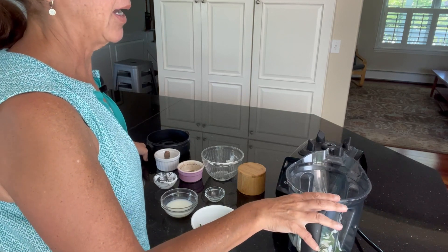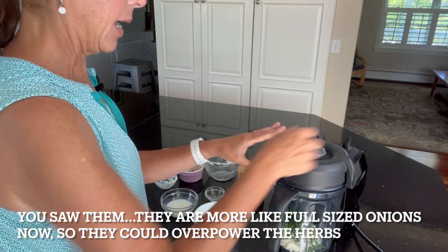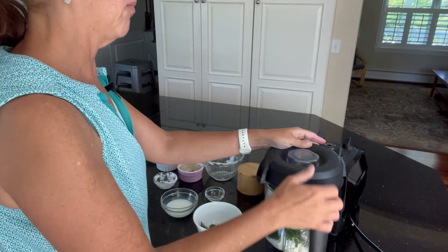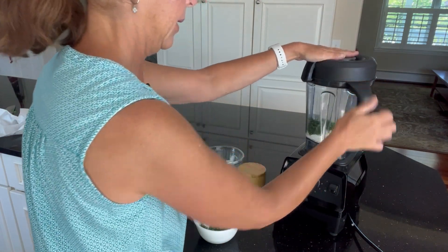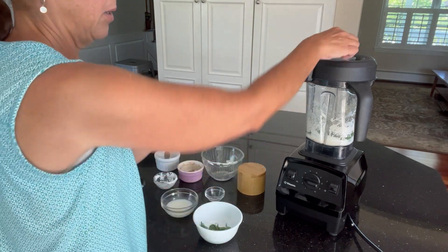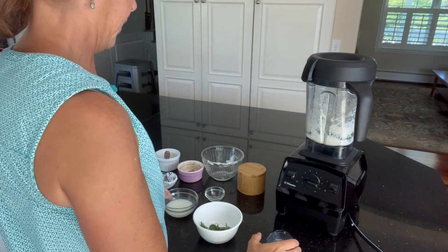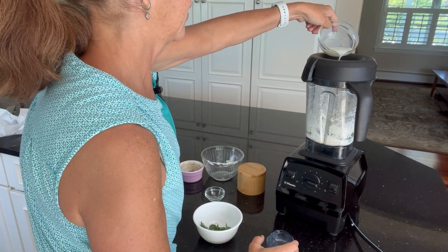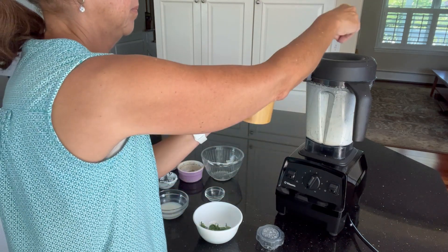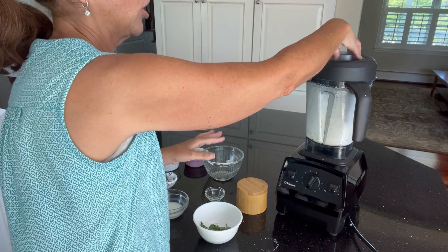I'm throwing in a handful of herbs — chives, dill, and parsley. You can also use scallions, but mine in the garden were too big. I'm hoping the chives will give it enough onion flavor, but if you want fresh scallions, just one small one thinly sliced works well. Then it all goes into the Vitamix for a blend. I'm going to thin it with buttermilk — this is more about consistency than specific measurement. I'll also add a pinch of salt and pepper and adjust the taste at the end.